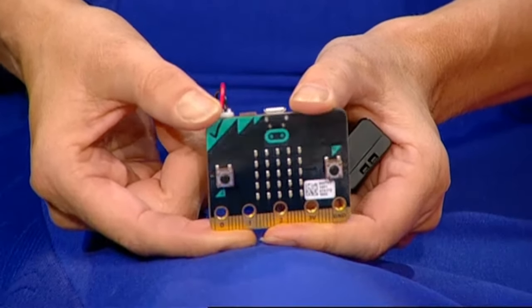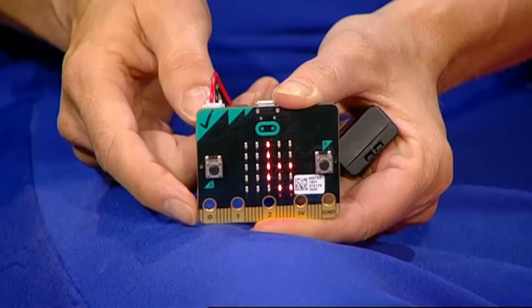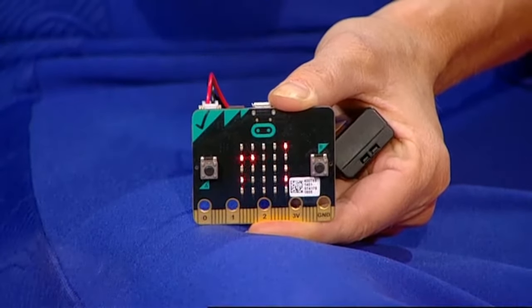Today saw the launch of the BBC micro:bit. Every child aged 11 and 12 will be getting one at their school. It allows children to code or write computer programs. One push of a button, for example, and it spells out 'Points West.' The reason it's important is that children learn more about programming — basic coding runs everything from your mobile phone to your car, and as the workforce of tomorrow it's vital that they learn how to do it.